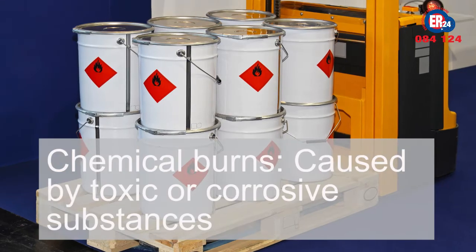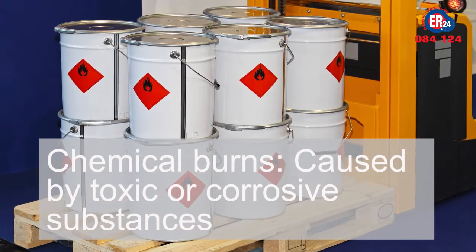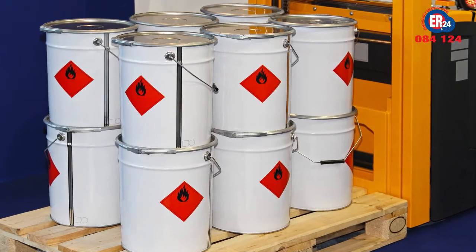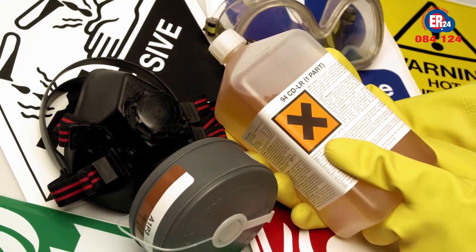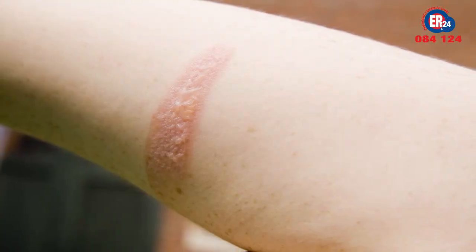With chemical burns caused by toxic or corrosive substances, usually at work, it is vital to remember that different chemicals react differently to water and some are actually worsened by it. Therefore, water may not be a treatment or cooling option. If your skin has been burned by a household chemical like bleach, pool acid, or hair removal cream, rinse off under cold water.